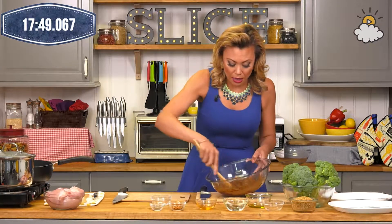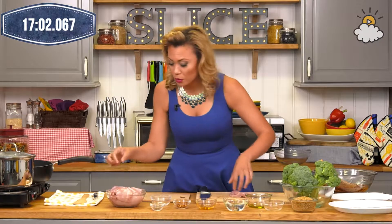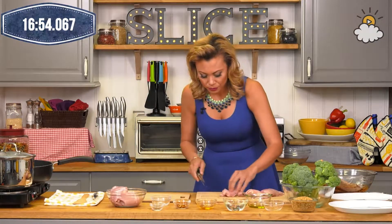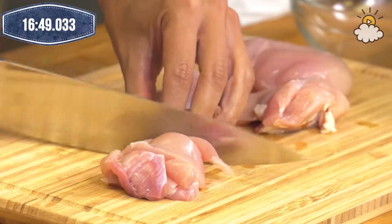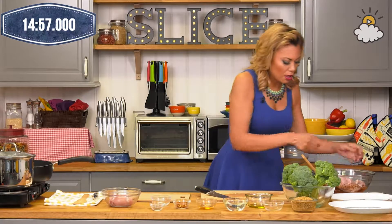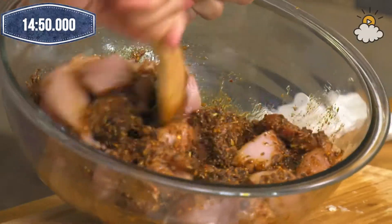Now we're going to chop up our chicken. I have a combination of white and dark meat — thighs and breasts. I like the combo of dark and light. We're going to chop them into about one-inch sections so that when we put them in the pan they cook evenly. Then mix it all together to make sure all of it is coated in the marinade.